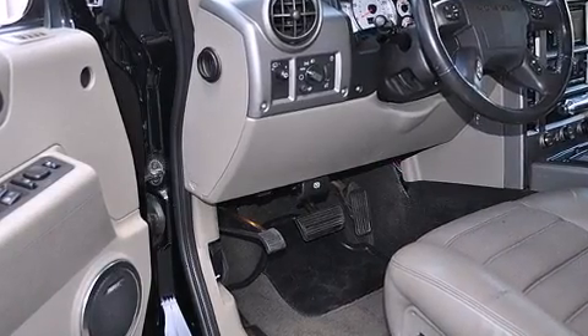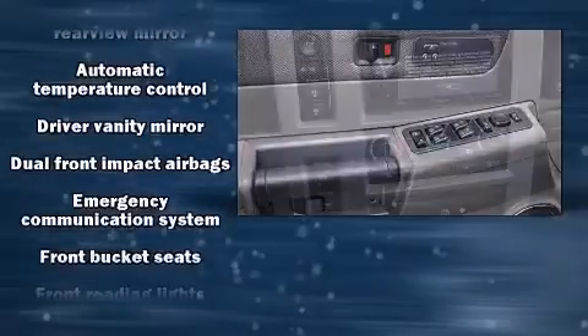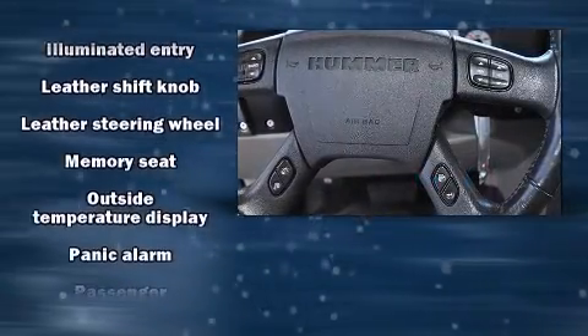Enjoy your favorite music via the stereo system, which includes a CD player with AM-FM radio, a cassette player, rear-mounted audio controls, steering-wheel mounted audio controls, and nine speakers, providing excellent sound throughout the cabin.